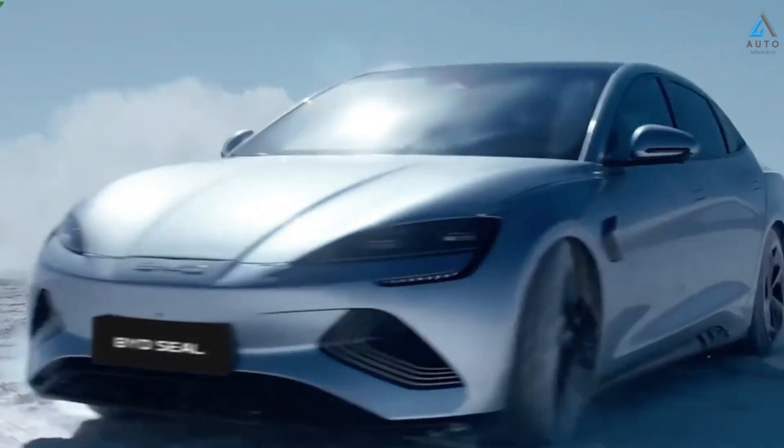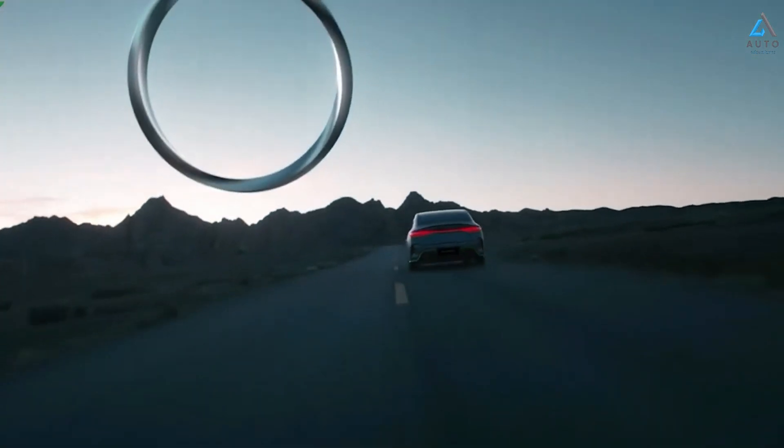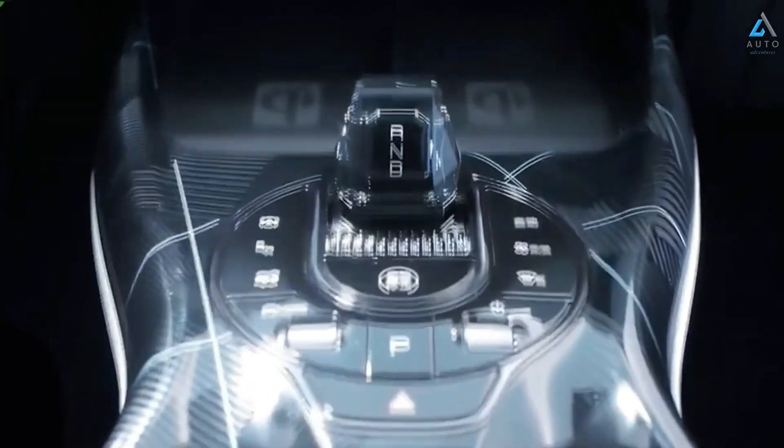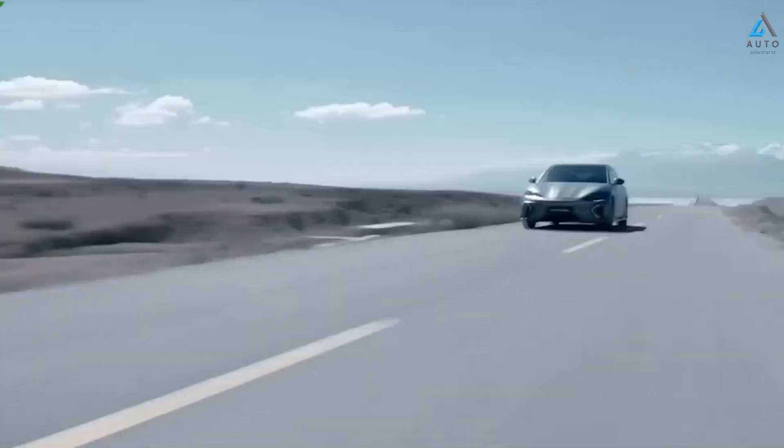This means the BYD Seal can be charged quickly on long journeys. If you use slow charging at home or at work, you can add about 18 kilometers of range per hour with a 10-amp power supply. With a 32-amp power supply, you can add a range of 52 kilometers per hour and reduce charging time to less than 10 hours, showing the BYD Seal is well-suited to meet daily needs.